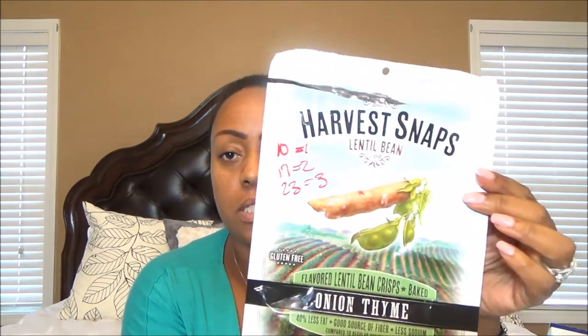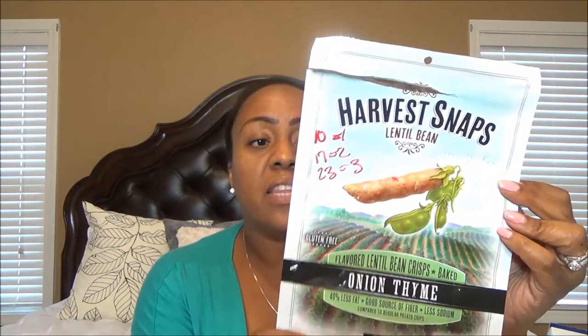The final salty snack is these Harvest Crisps. My favorite one is the pepper: 9 of them for 1 point, 16 for 2 points, and 22 for 3 points. The other one I like is the onion and thyme — you get a little bit more for your buck: 10 for 1 point, 17 for 2 points, and 23 for 3 Smart Points. So 23 of these snacks, which are pretty large — about the size of my finger up to the second knuckle — for 3 points. That's really good.